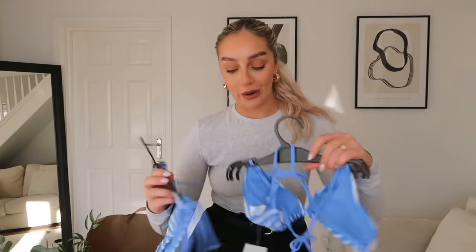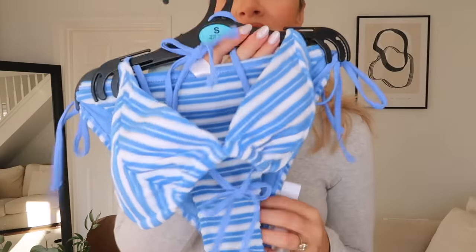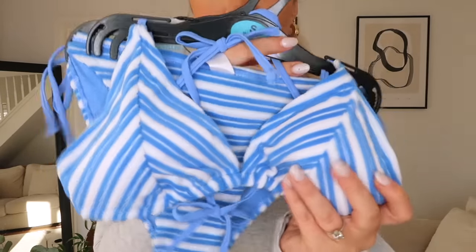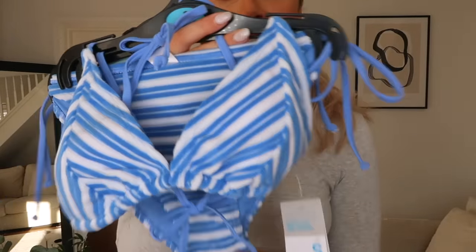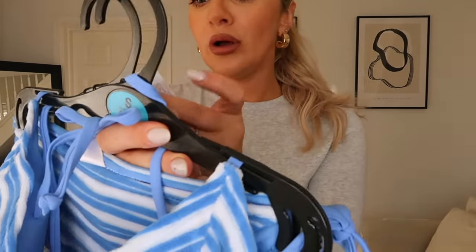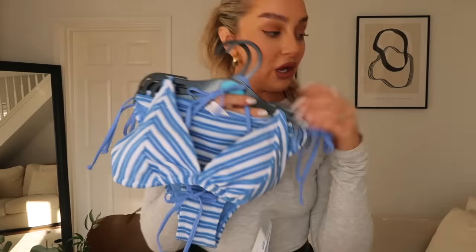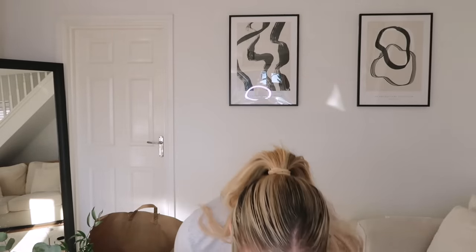I also picked up this blue toweling bikini - they did it in orange but I just loved the blue so much. The bottoms were £7 and the top was £5, so £12 again - what a bargain. I don't even know if I'm going away this year with buying the house and everything, but I'm sure we'll squeeze a holiday in at some point. So that's two bikinis to start my swimwear wardrobe off.